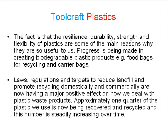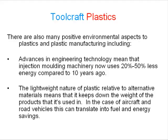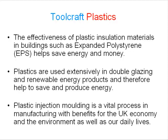Approximately one quarter of the plastic we use is now being recovered and recycled, and this number is steadily increasing over time. There are also many positive environmental aspects to plastics and plastic manufacturing, including: advances in engineering technology mean that injection moulding machinery now uses 20% to 50% less energy compared to 10 years ago. The lightweight nature of plastic keeps down the weight of products it is used in, which in the case of aircraft and road vehicles can translate into fuel and energy savings. The effectiveness of plastic insulation materials in buildings such as expanded polystyrene helps save energy and money. Plastics are used extensively in double glazing and renewable energy products and therefore help to save and produce energy.